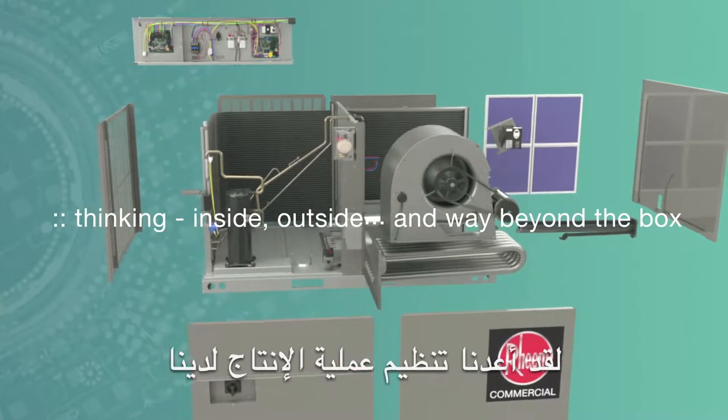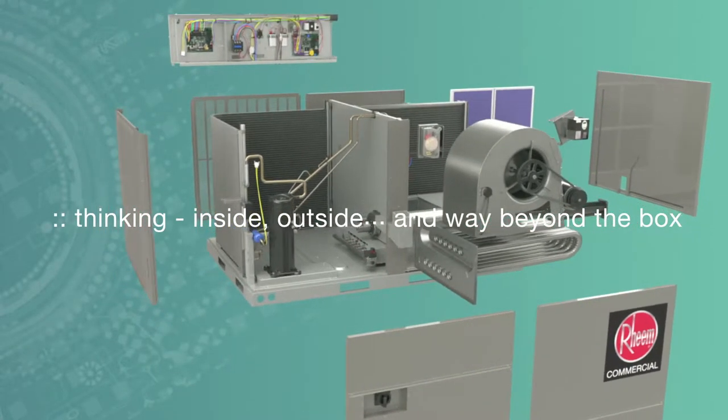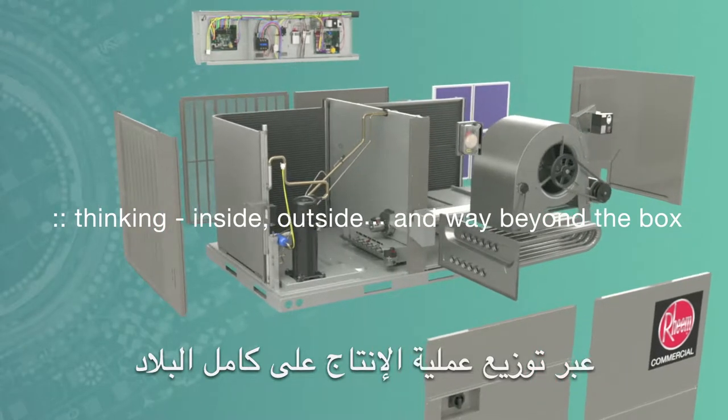We retooled our entire process, improving manufacturing techniques, factory lead times, nationwide distribution network, and more.